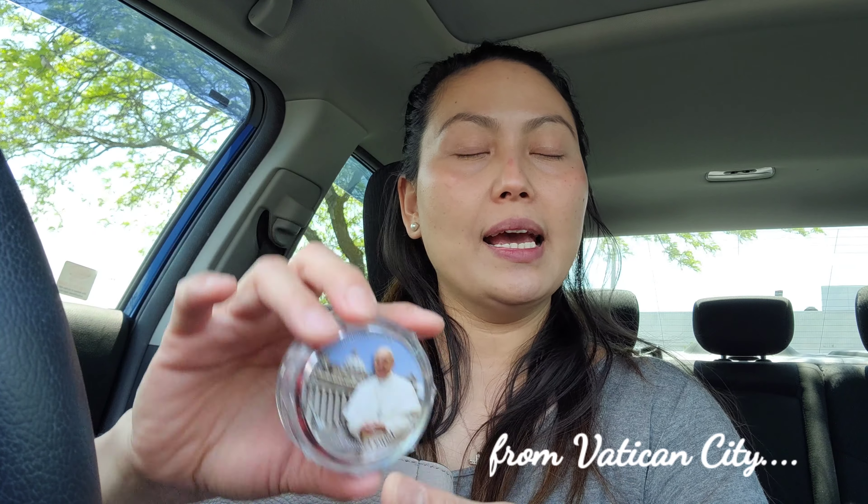So let me show you what's inside. In the zipper compartment, I have my rosary. This rosary was a gift to me — shout out to Katia Mariana, thank you!